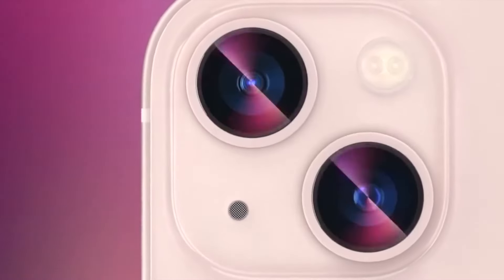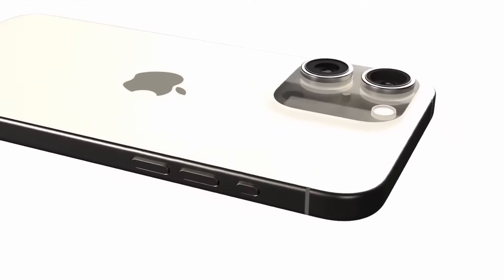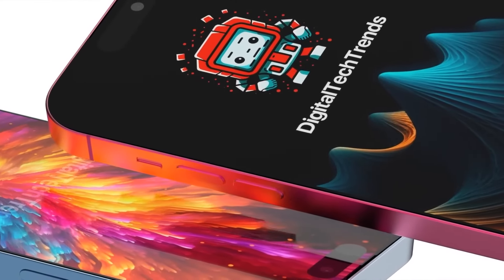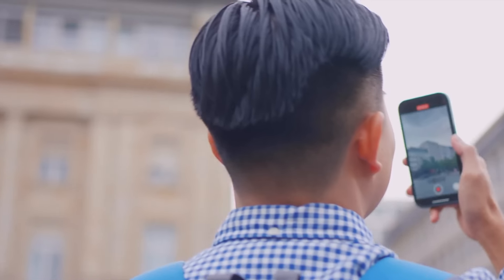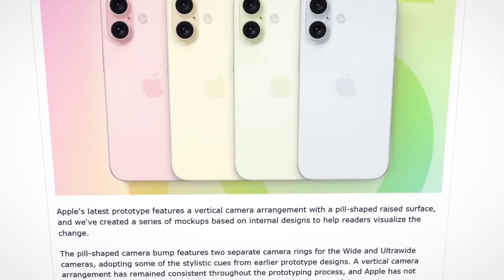It so happens that Apple likes to move cameras. Sometimes they are diagonal, sometimes vertical, sometimes horizontal. This year will apparently be no exception. Renders of what the camera will look like in the iPhone 16 series smartphones have even appeared online, as well as a detailed description of how the new capture button works.